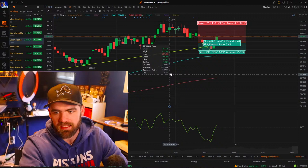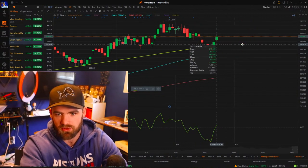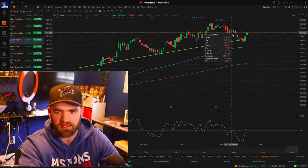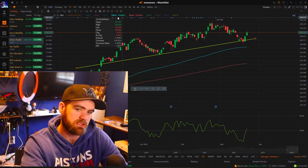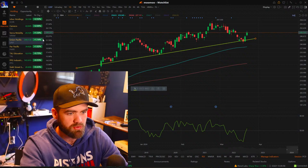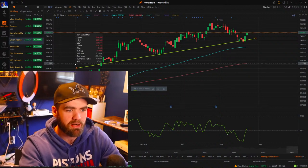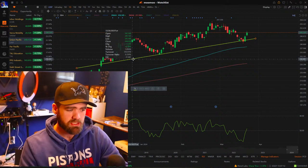Ticker symbol UNP — this one really hit that trend line and has been moving up. Small shares with this one, hopefully going to get that trend line move. Could see a move up to like $254 to $257, that would be a dream. Finding stocks on these sort of trend line supports is where the money gets made.